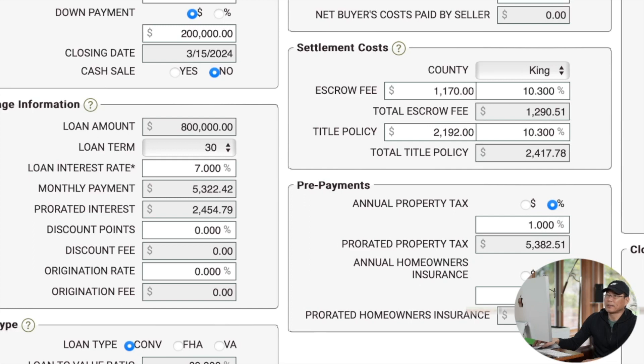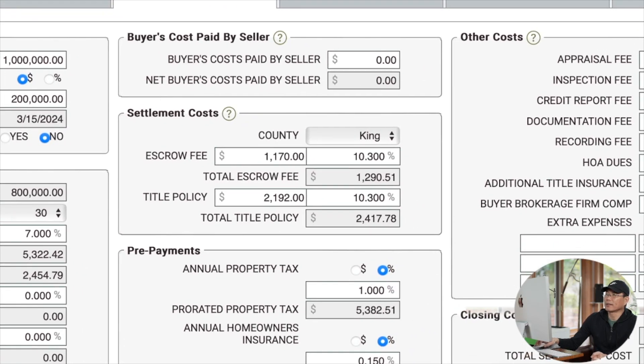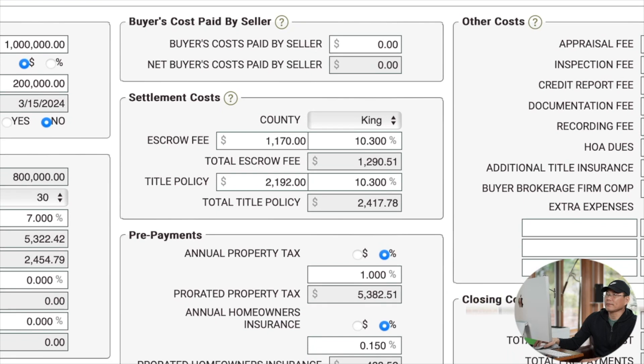Discount point没有buy down，所以是零。Buy down就是支付一定现金，银行会相应调低利率，银行对此有具体规定，买一个点要交多少钱都有规定。Buyer cost paid by seller，在买方市场时，卖家为尽快出售会替买家支付一些closing cost，但目前市场显然不存在这种情况。